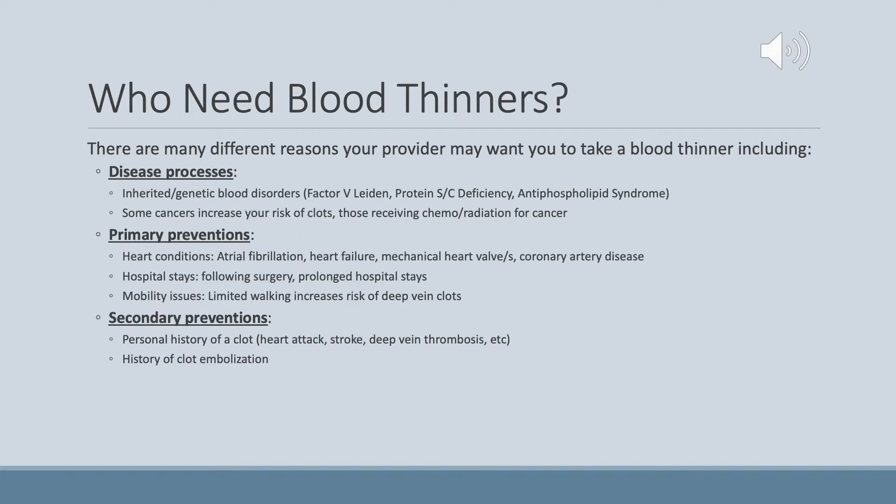Now we are going to discuss who needs blood thinners. There are many different reasons why your provider may want you to take a blood thinner, including disease processes, primary preventions, or secondary preventions. For disease processes, indications include inherited or genetic blood disorders — examples being Factor V Leiden, protein S or C deficiencies, or antiphospholipid syndrome, and many more. Cancers, or receiving chemo and radiation for cancer, also increase your risk of clots, which may be another reason your provider wants you on blood thinners.